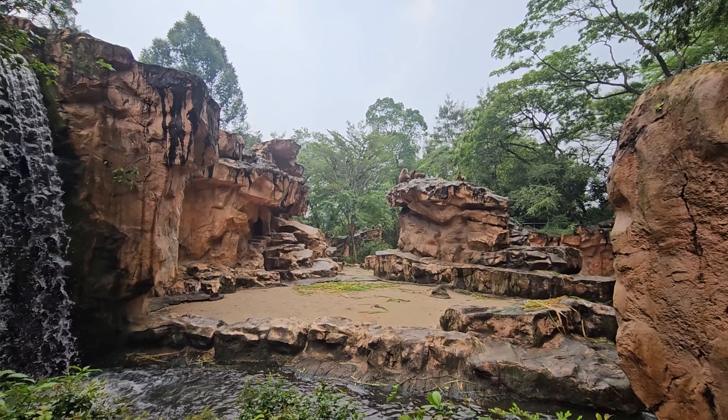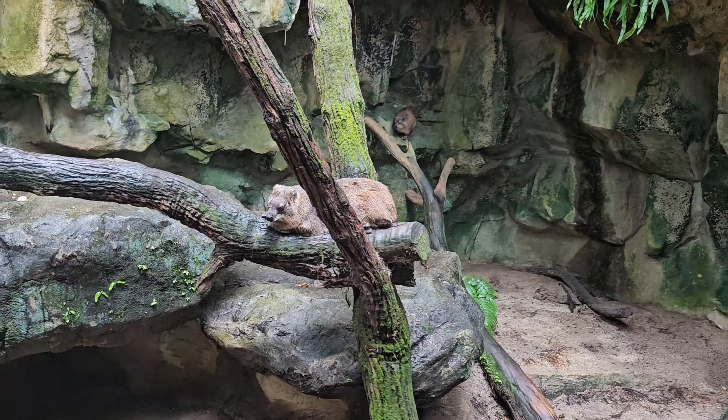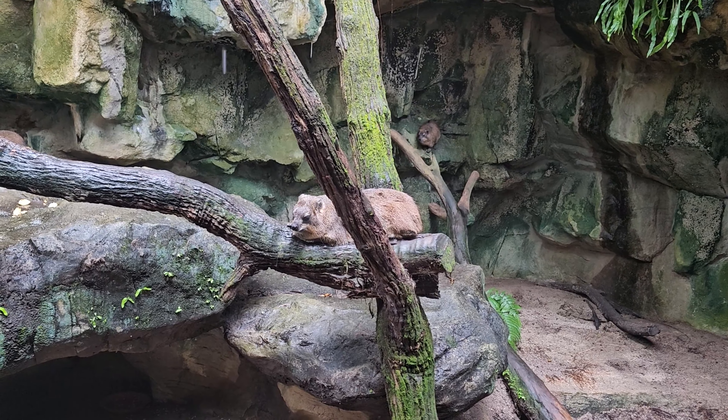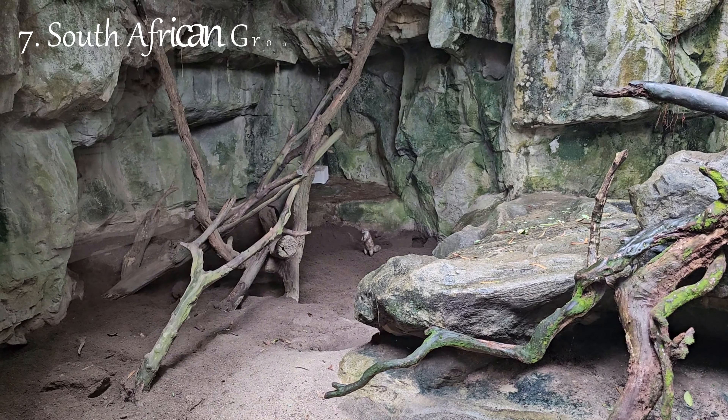The zoo offers interactive experiences that allow visitors to get closer to the animals. From feeding sessions to behind-the-scenes tours, these activities provide a deeper understanding of the animals' behaviors and conservation needs.